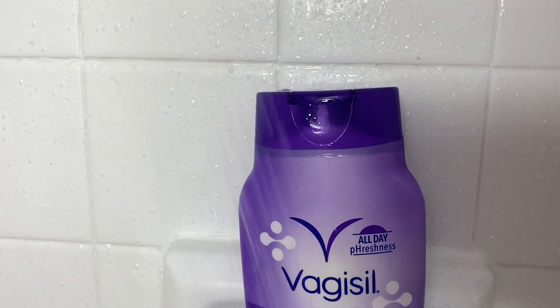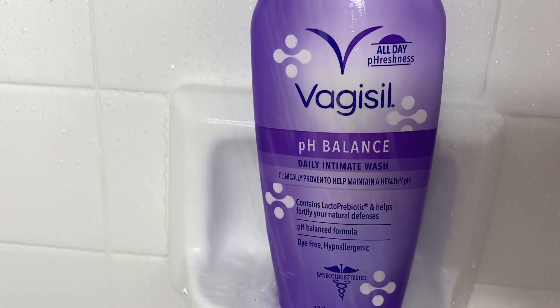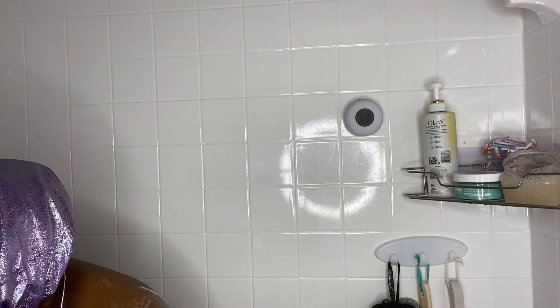I use Vagisil for my feminine wash. It is a very light fragrance and it is sensitive enough for my peach. I also do use a completely different style to wash my privacy areas.